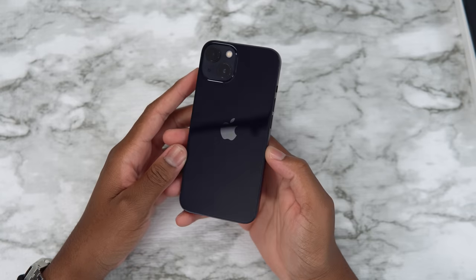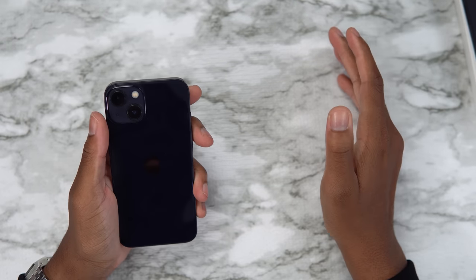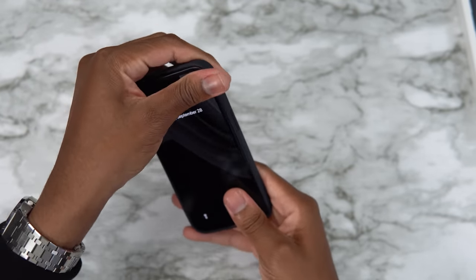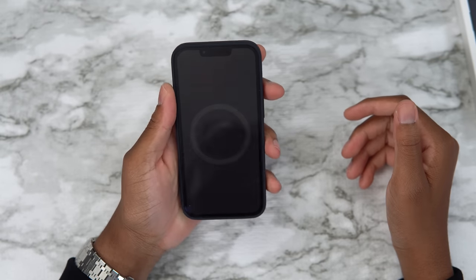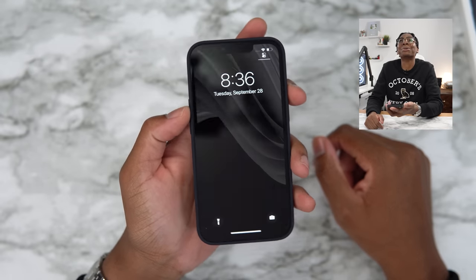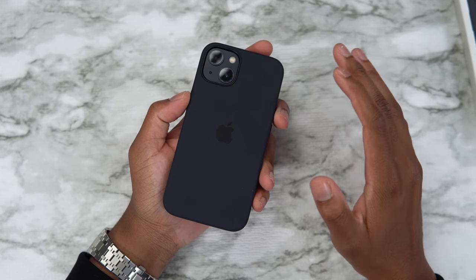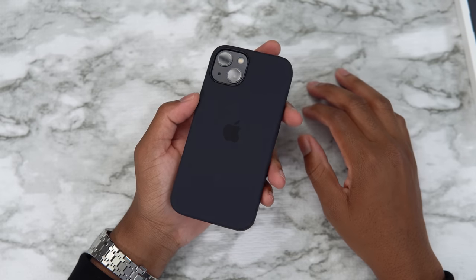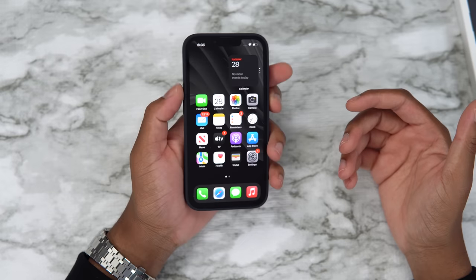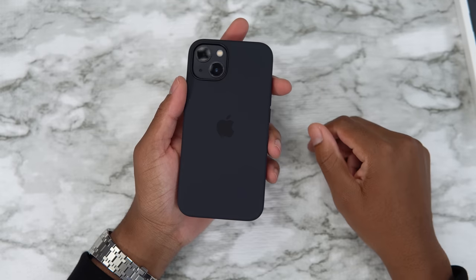Now let's get the boring things out of the way and look at the midnight iPhone 13 — the people's choice. We have the midnight iPhone 13 silicone case on the midnight phone, and of course the wallpapers matter. It just looks clean. If you guys get a different color case just make sure you match it with your wallpaper — the wallpaper makes it look 10 times better.